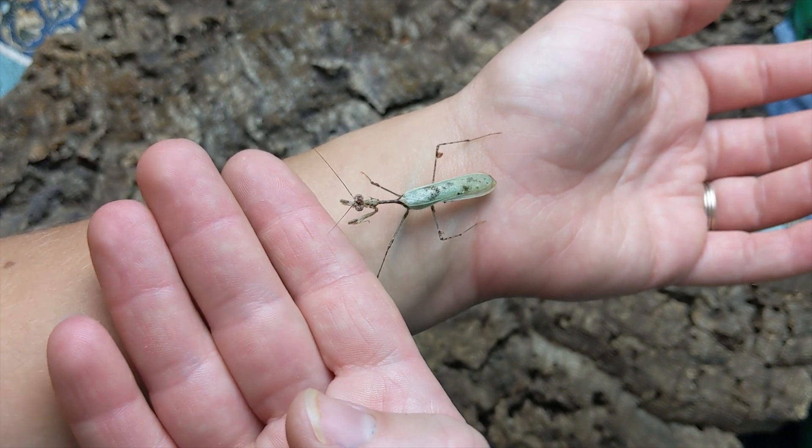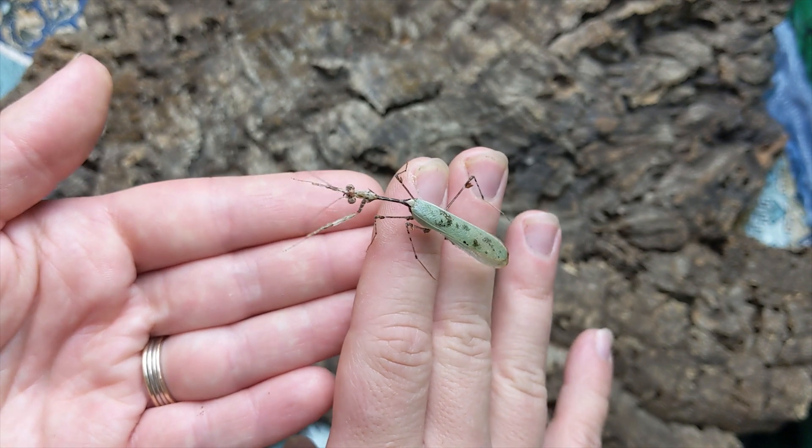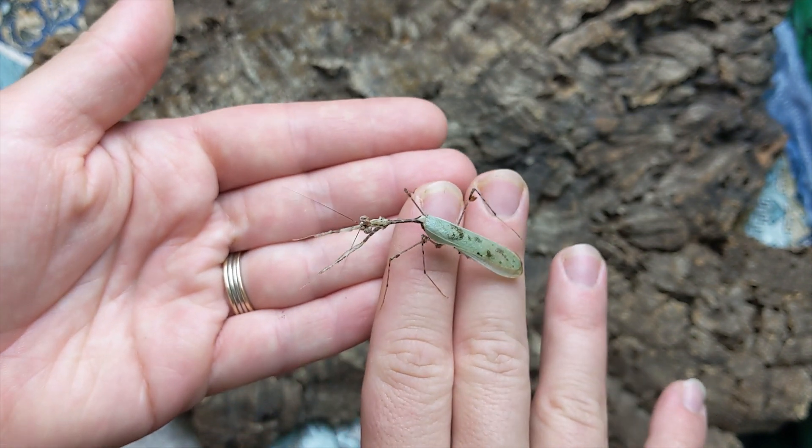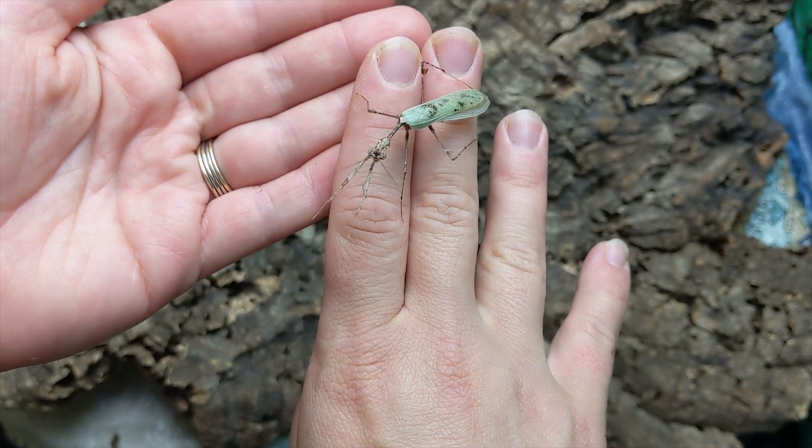This is a cryptic mantis — it can handle a lot of different humidity and temperatures. Very good desk pet, very sturdy species. I would suggest it to anyone. The males are pretty flighty; he already fell off my hand once.